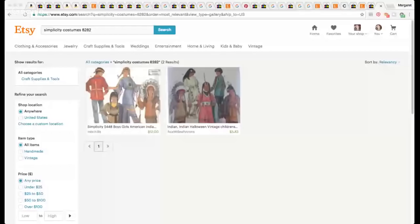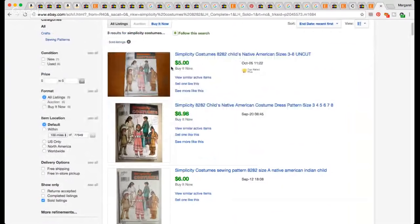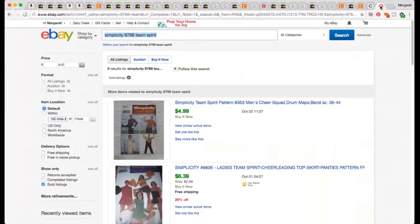Here's the Indian headdress pattern on Etsy — going for $3.83, never cut. That's just not worth my time. On eBay, uncut ones sell for about $5-6. When I pick up patterns, I generally stick to costumes now unless it's super awesome. The cheerleader one — this is one of those times when I didn't do my homework in the store. But I got both of them at the charity shop for a quarter each, so I wasn't really out much. They may end up in the re-donate bag because I don't want to lot them and count all the pieces.